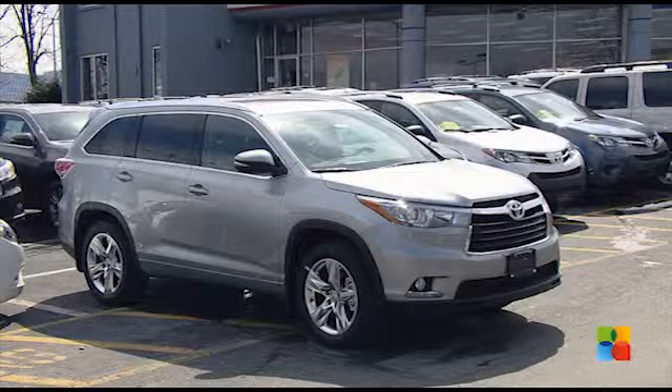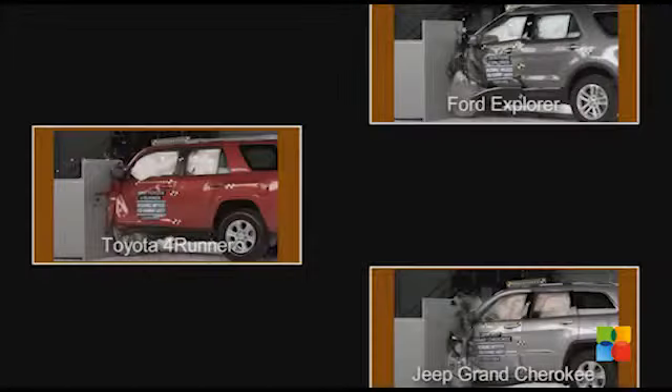The Toyota Highlander was rated acceptable, but the other six midsize SUVs were rated marginal or poor.